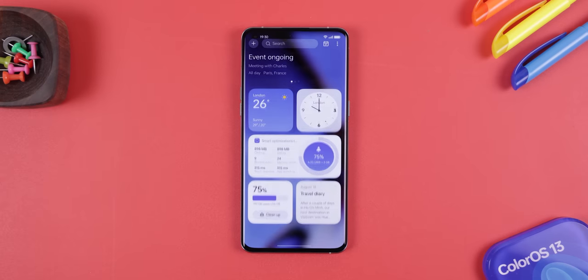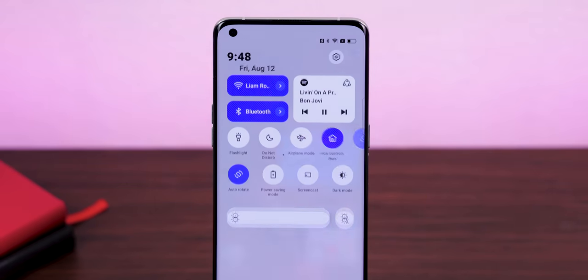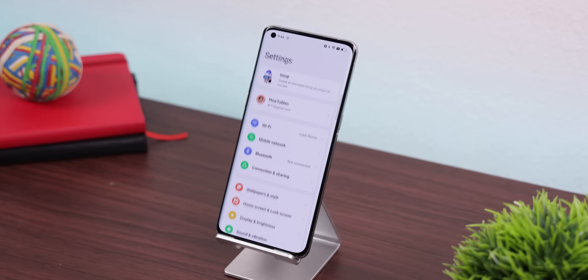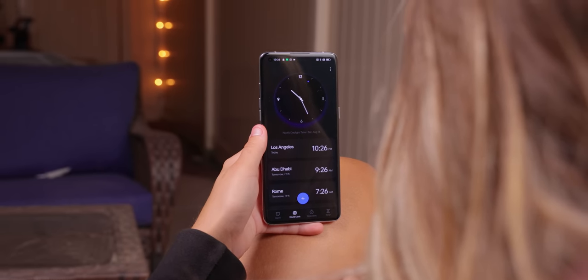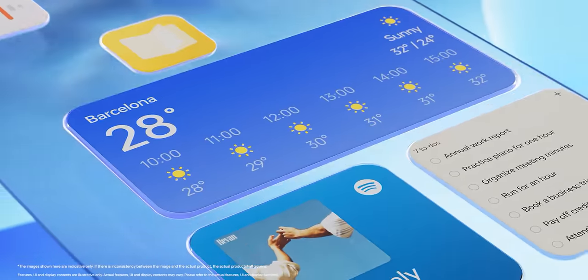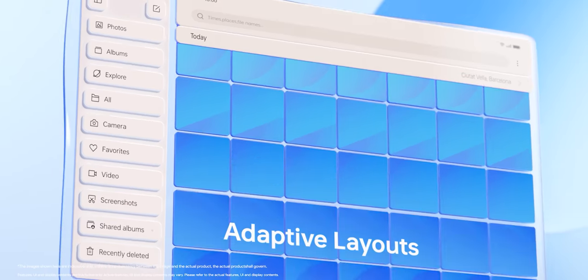As I said at the beginning, ColorOS 13 has a new aquamorphic design, meaning a lot of the elements have this water-inspired look, especially when you use the latest global theme palette. The quick settings panel, switches and sliders within the settings, and most system elements have this blue color theme. It's mostly inspired by the color of water as it changes during a sunrise and sunset, making ColorOS 13 more concise, comfortable, and simple to use.